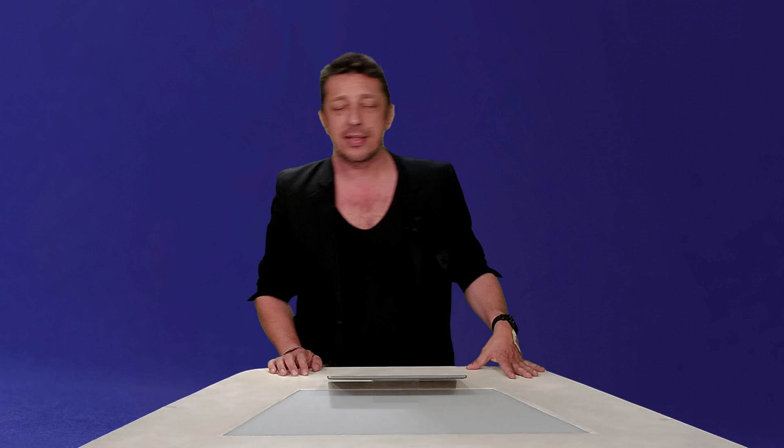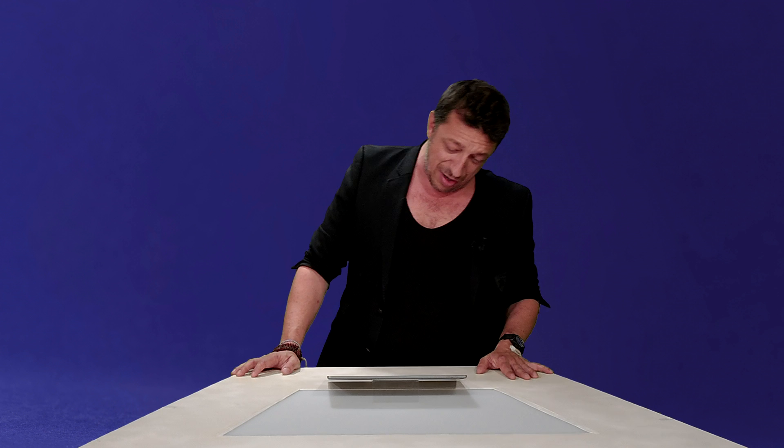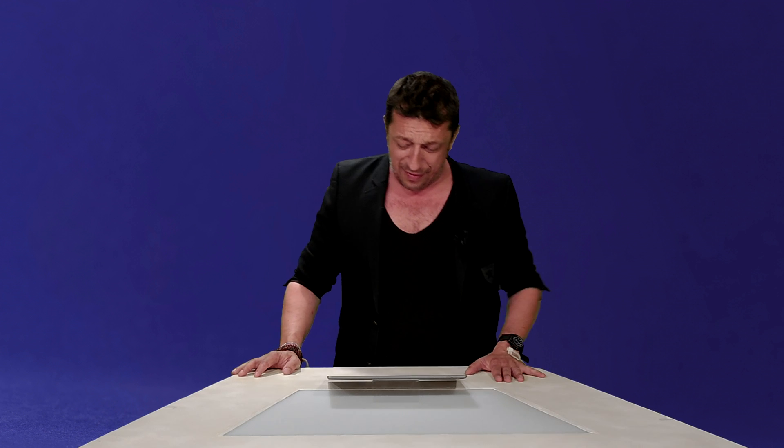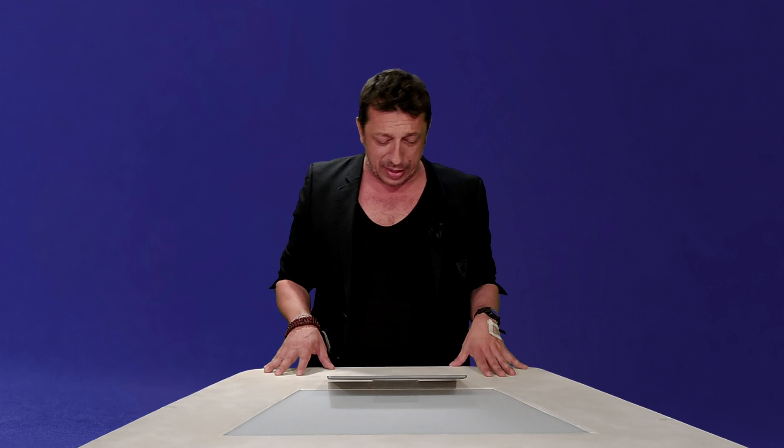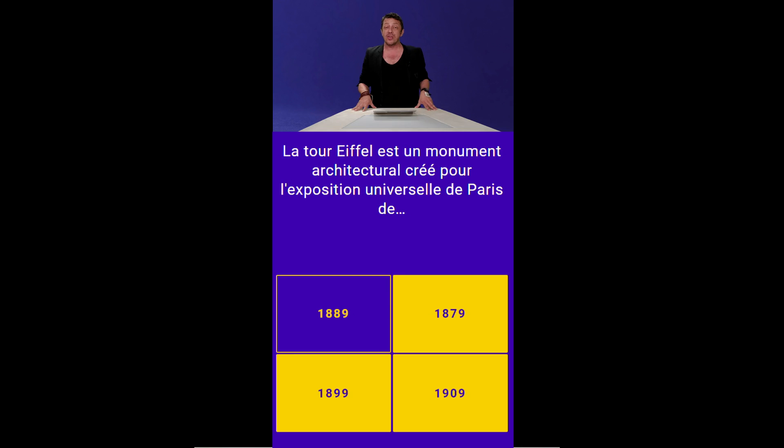On envoie directement la question numéro 3. La Tour Eiffel, c'est l'espèce de grand échafaudage — c'est un monument architectural créé pour l'exposition universelle de Paris. En 1889, 1879, 1899 ou 1909 ? Elle a été construite en un peu plus de 2 ans, à un record pour une telle hauteur de 324 mètres, et c'était pour l'exposition universelle de 1889.